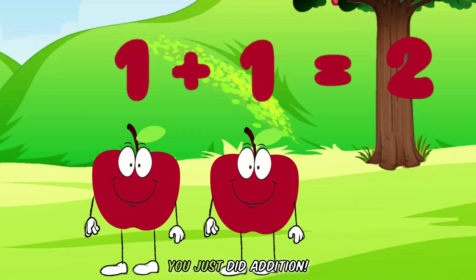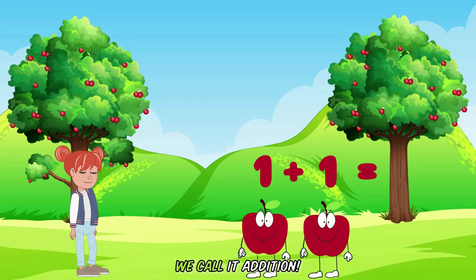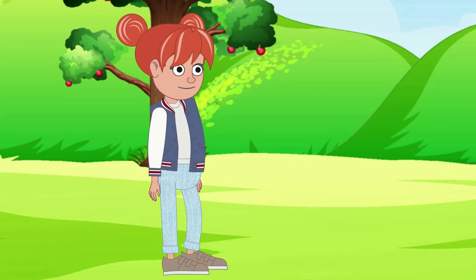And guess what? You just did addition. When we put numbers together, like one apple plus one more apple, we call it addition. Isn't that fun? Yes! I love adding apples.